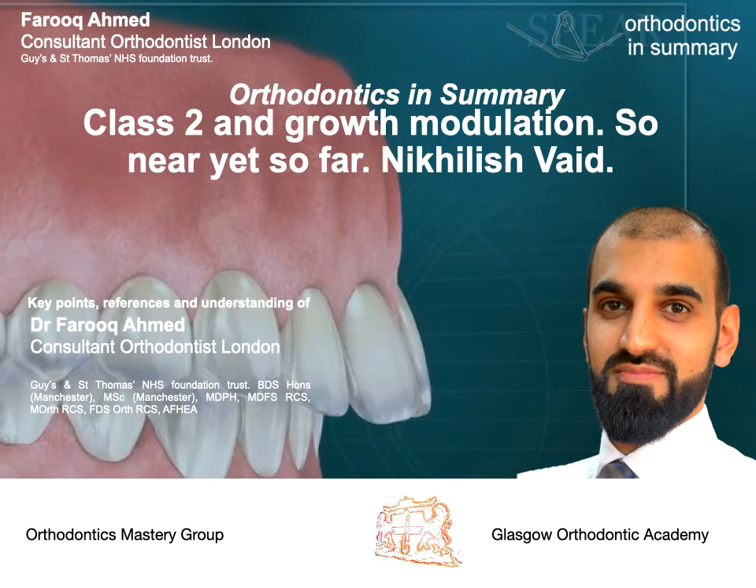Question eight: are fixed functional appliances effective? Nikolaj stated that compliance is near to 100%, and the advantages include a reduced phase one functional appliance stage — with the Forsus appliance achieving an average of 4.5 months for this. The Forsus has been compared to the PowerScope, and it showed that the Forsus appliance has greater skeletal changes, as per Aurora's paper from 2018. A new concept is also emerging of using fixed functional appliances alongside TADs and mini plates, and we look forward to seeing the evidence on this.